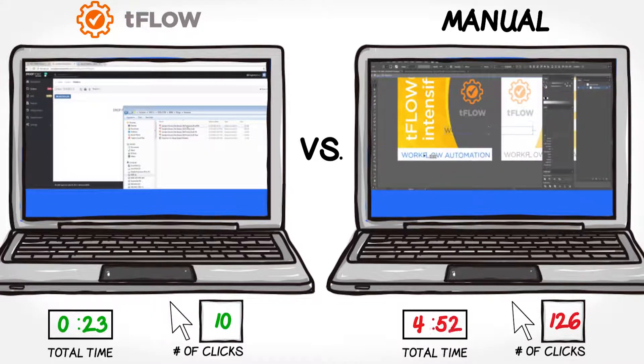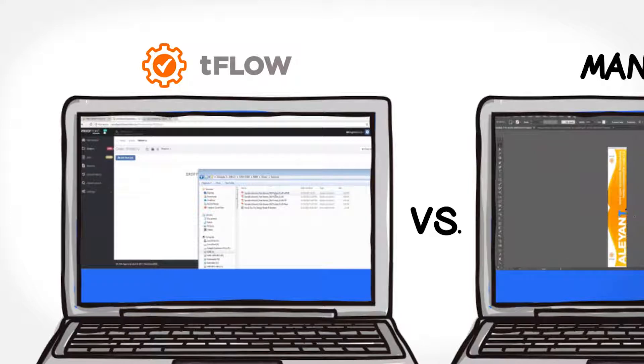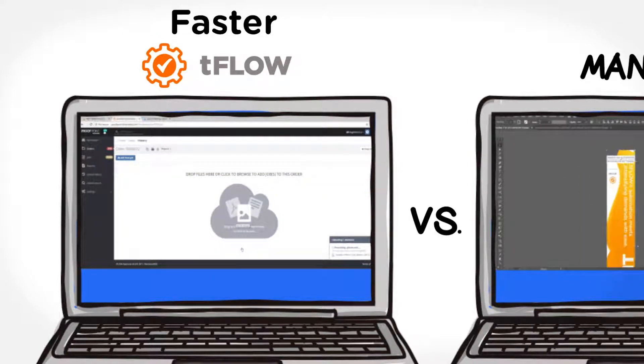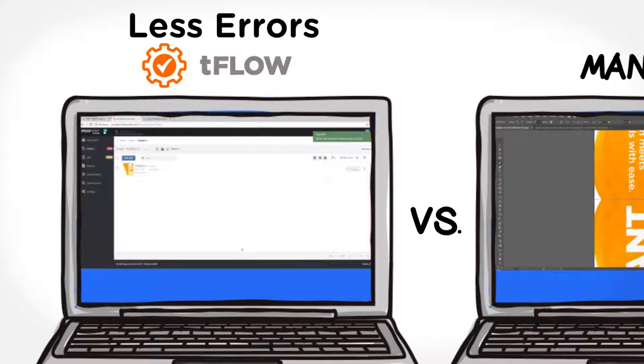While at the same time reducing cycle times, TeeFlo handles the mundane work by automatically receiving customer files and instantly checking, fixing, and proofing files, so you can get jobs out the door more quickly. Eliminating rework and errors — files print accurately the first time.